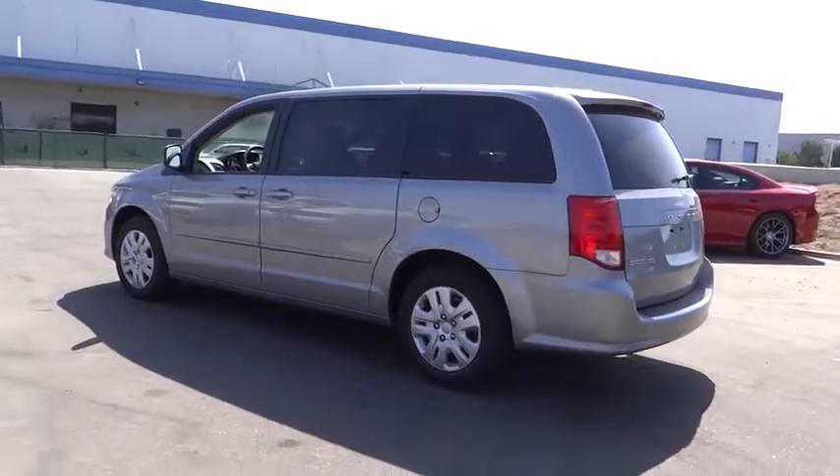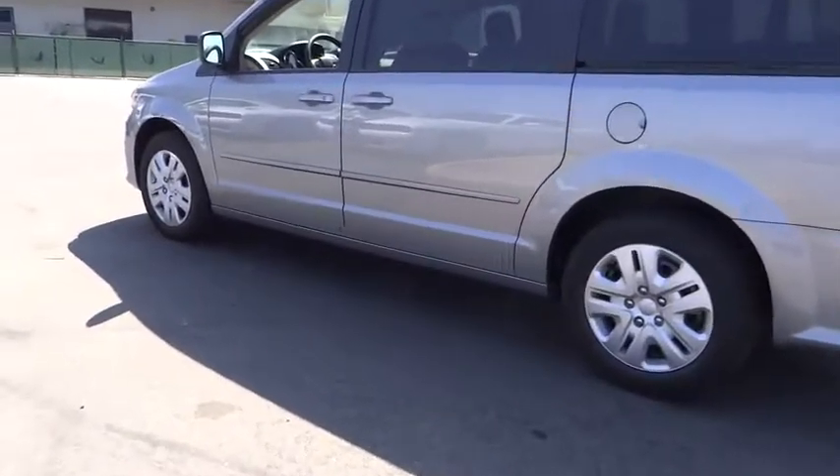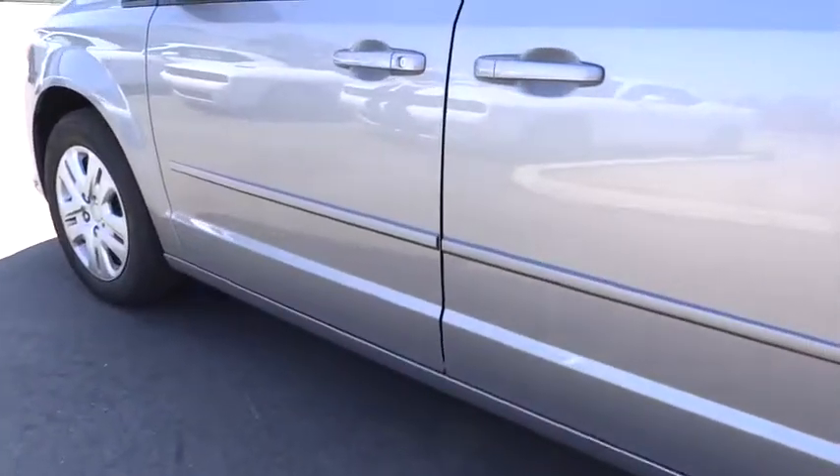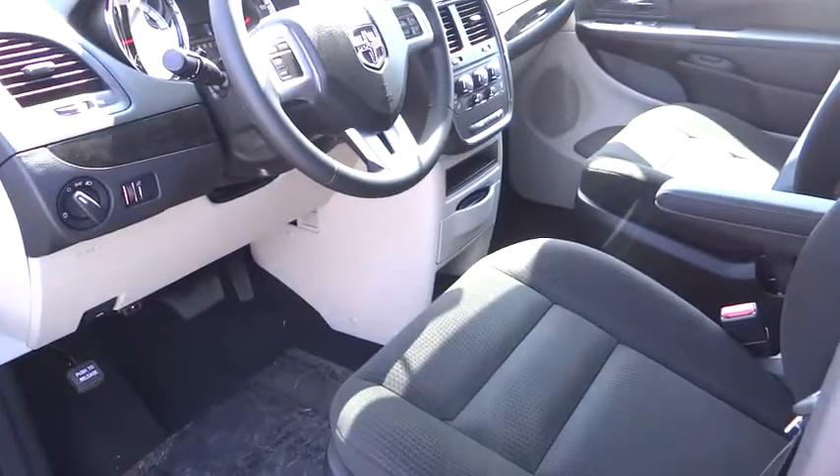Here are some of this vehicle's great options: stability control, anti-lock braking system, traction control, keyless entry, steering wheel audio controls, adjustable steering wheel, power steering, and four-wheel disc brakes.